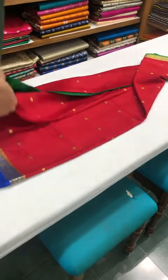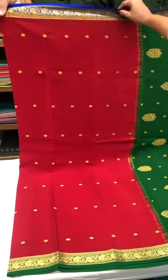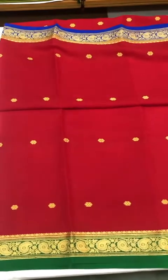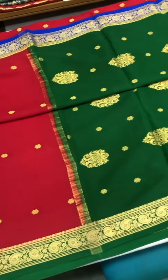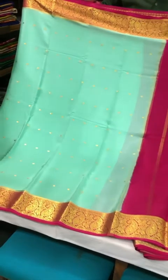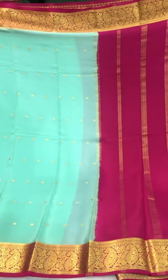This one is a classic stunner — it's a Ganga Jamuna. You can see there is a blue border on one part of the saree and a green border on the other, followed by a green pallu — very exquisite and not something you'd come across often. Moving on, this one is a light pista green with pink and bright borders on either side of the saree.